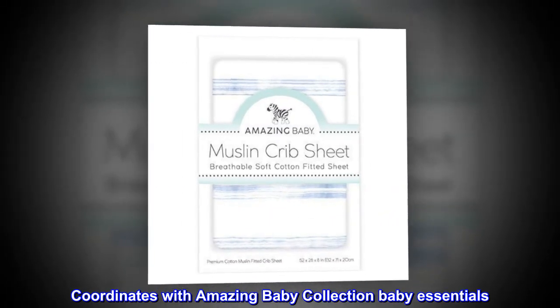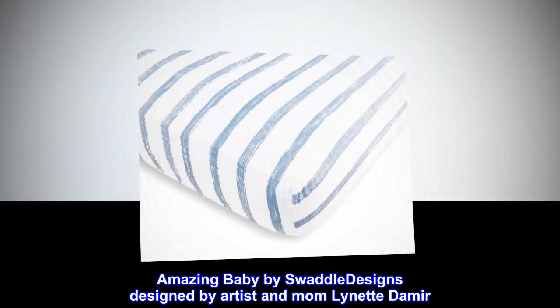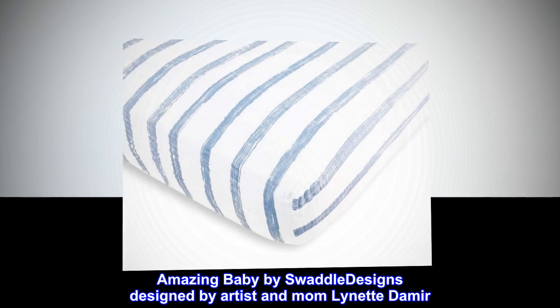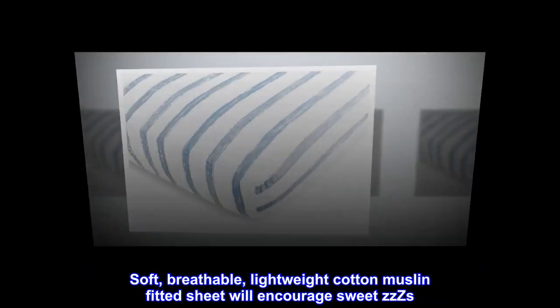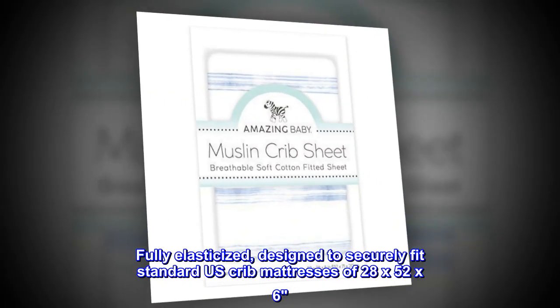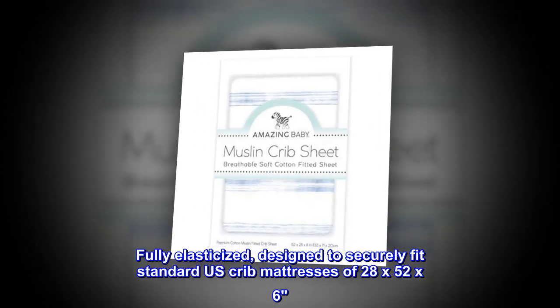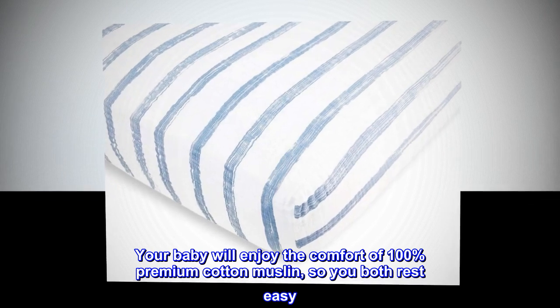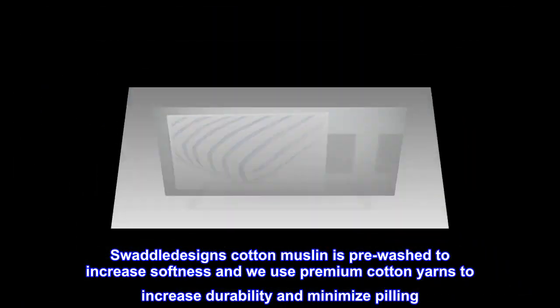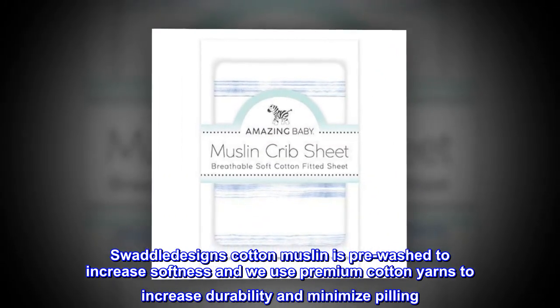Coordinates with the Amazing Baby collection — baby essentials by Swaddle Designs, designed by artist and mom Lynette Demir. Soft, breathable, lightweight cotton muslin fitted sheet will encourage sweet ZZZs. Fully elasticized and designed to securely fit standard U.S. crib mattresses of 28 by 52 by 6 inches. Cotton muslin is pre-washed to increase softness, and premium cotton yarns are used to increase durability and minimize pilling.